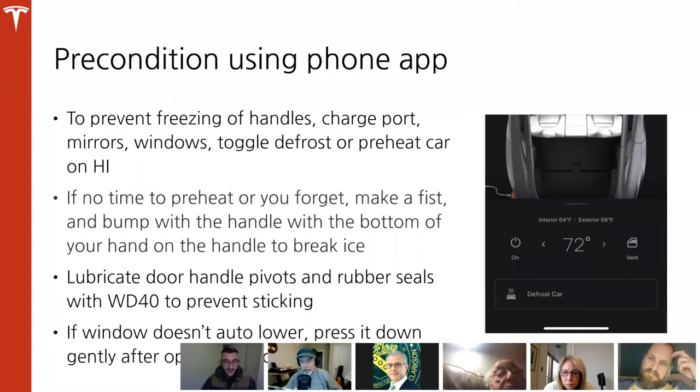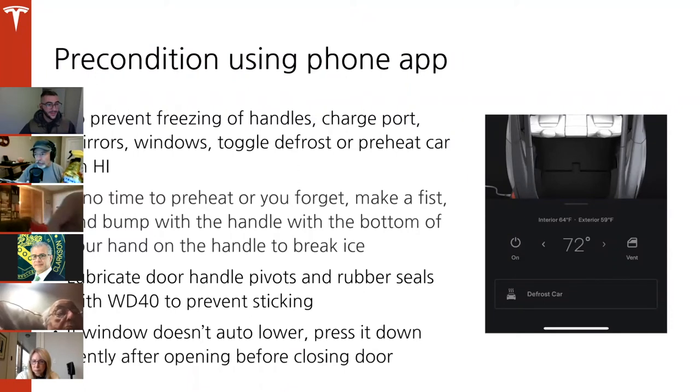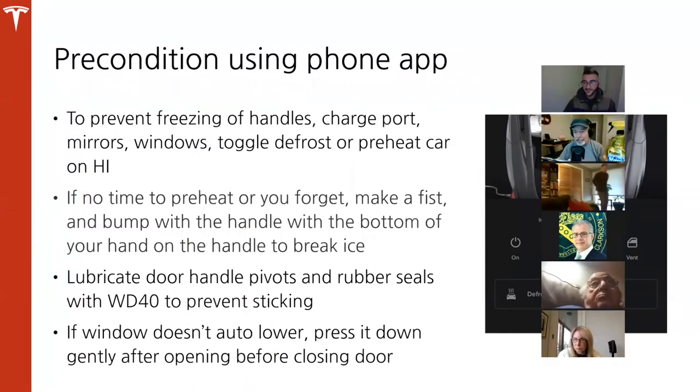John shares a product called Prestone Ice and Frost Shield — a yellow spray you apply to all glass surfaces from the outside the night before a freezing frost or icy mist. When sun or defrost is applied, it speeds up the defrost cycle on glass surfaces and even on door handles or the charge port. Store it inside because it can freeze in the car. Most auto stores carry it.